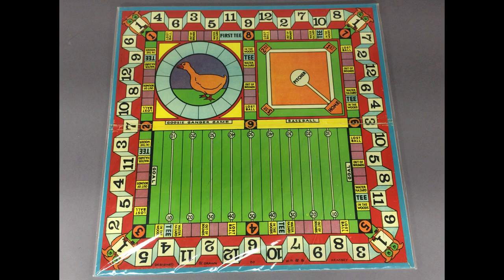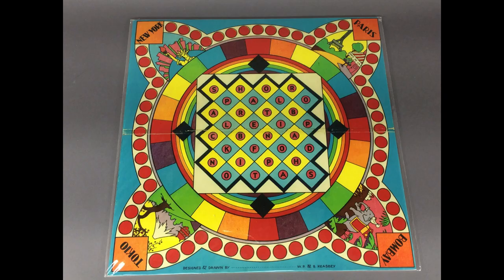Wish I had the instructions to play them. At the bottom of the board it says Designed and Drawn by W.P. and B. Keysby. On the other side is a very cool design with four cities, one in each corner: New York, Paris, Bombay, and Tokyo spelled with an I. These are so beautiful and colorful.